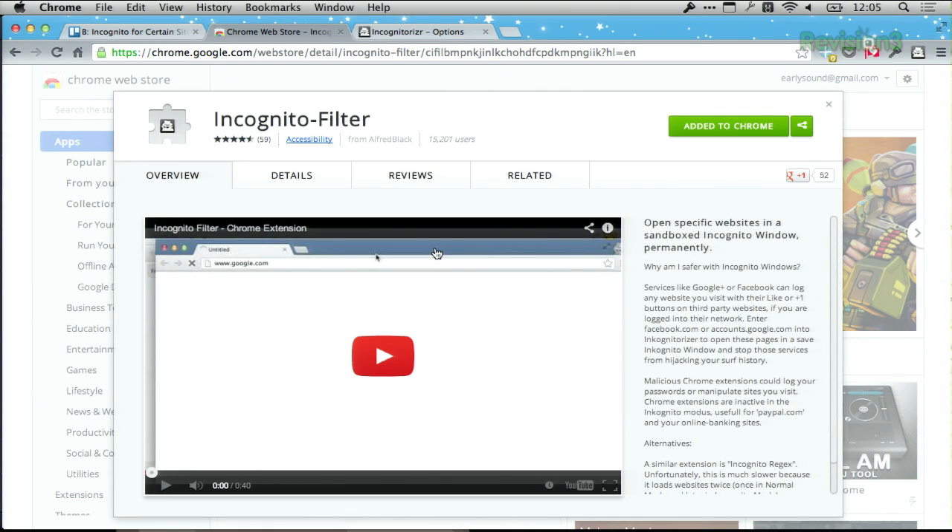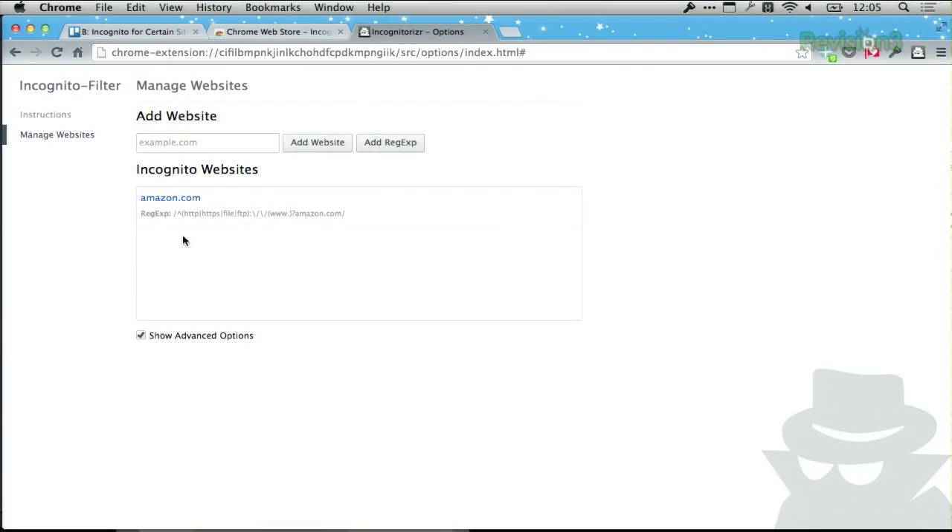So if I'm tired of seeing crafted suggestions on Amazon, we can add Amazon to the blacklist in a couple of ways. We can either do that in the settings of the extension — if we go over here, you can see the incognito websites — or we can click on the incognito button up here on the right-hand side the next time you visit that site.